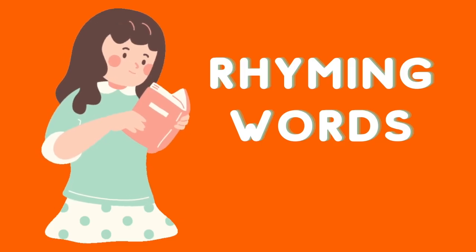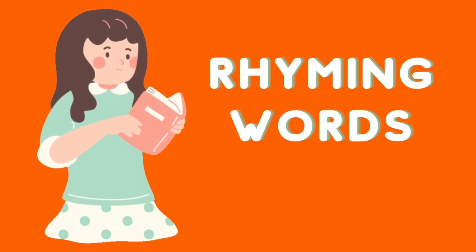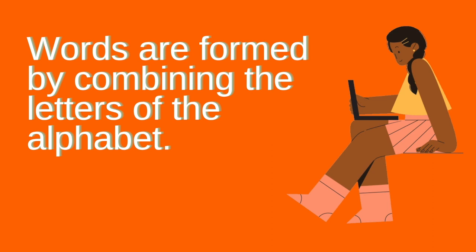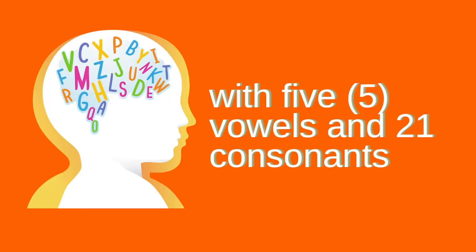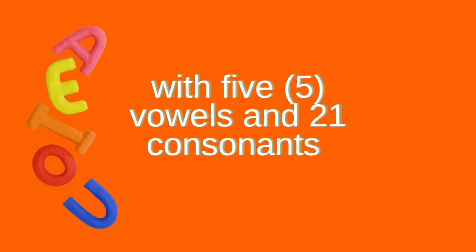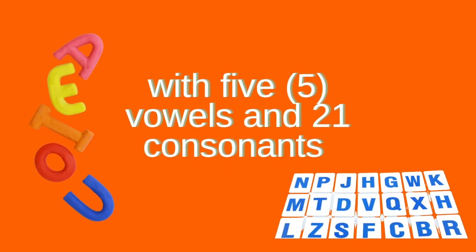Hey kids! Are you familiar with rhyming words? Words are formed by combining the letters of the alphabet. It is important to remember that the English alphabet is composed of 26 letters with 5 vowels and 21 consonants. By combining some of these letters, words may be formed.